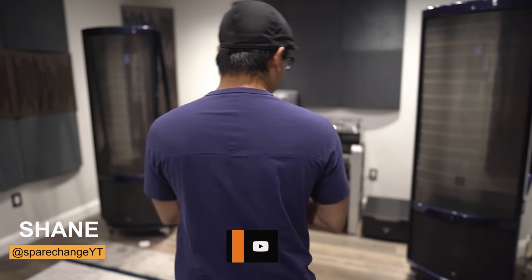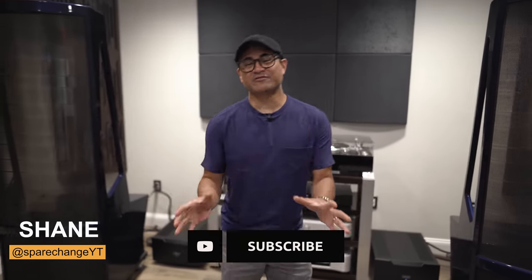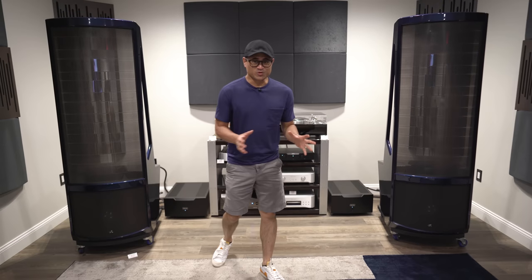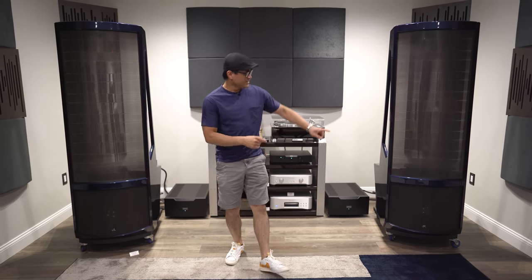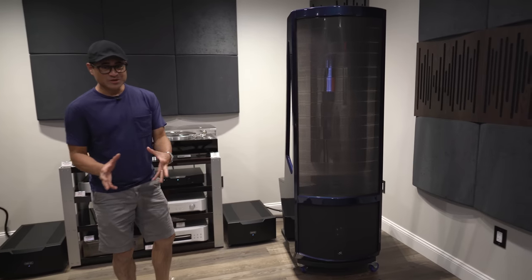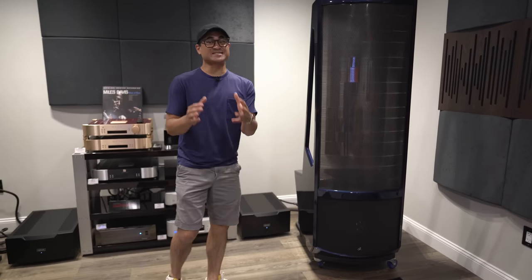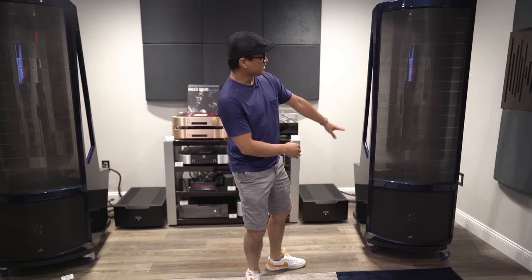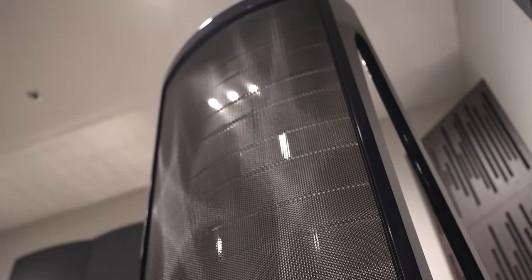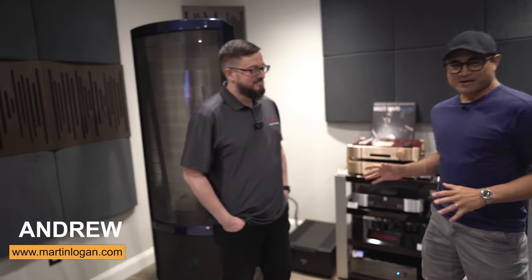Alright guys, I got something special to show you today. This has been a long time coming since I've been on this YouTube journey back in 2017. It's these guys here — the Martin Logan Neolith speakers. I've actually owned the little baby versions, the ESL XLs, but this is going to be a treat. I'm going to get a chance to actually listen to these. Let's refer to Andrew — he knows everything about them.